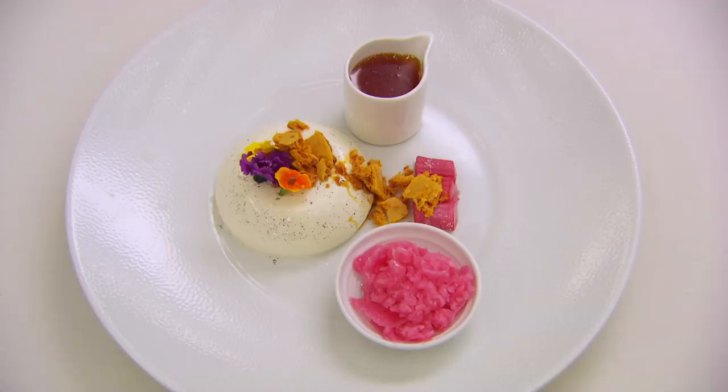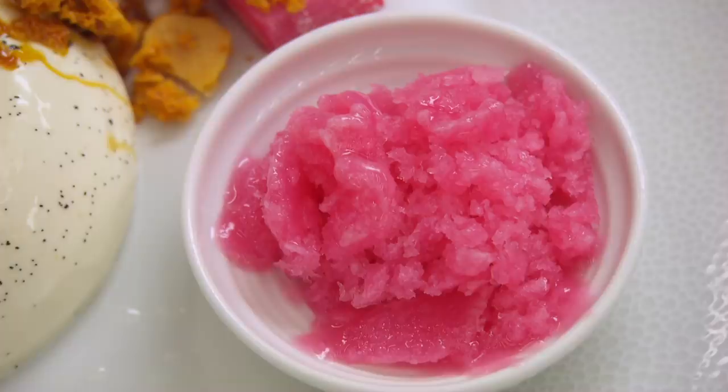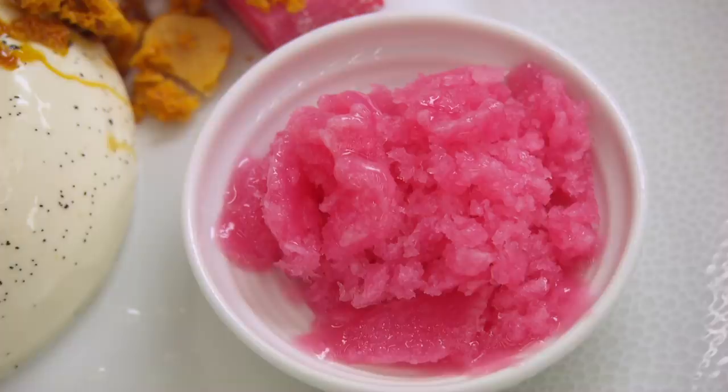Jane's dessert is rhubarb and custard — a vanilla panna cotta flavoured with rosemary, with honeycomb, rhubarb stewed in a ginger liqueur, a rhubarb and ginger granita, and a burnt orange and lemon caramel.